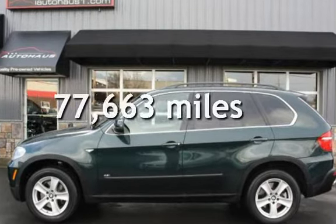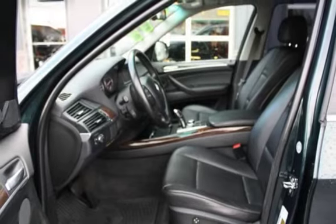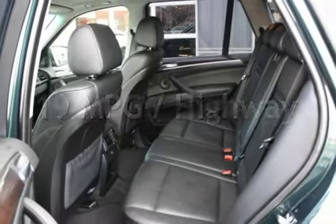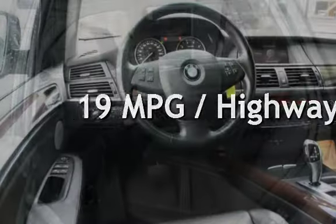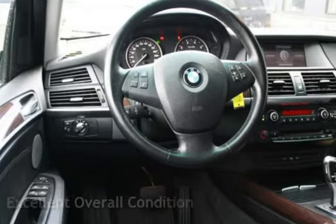This BMW has less than 78,000 miles on the odometer. Estimated fuel economy for this vehicle is 14 miles per gallon in the city and 19 miles per gallon on the highway. This vehicle is in excellent overall condition.